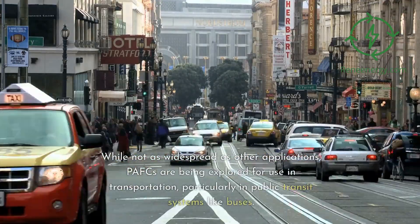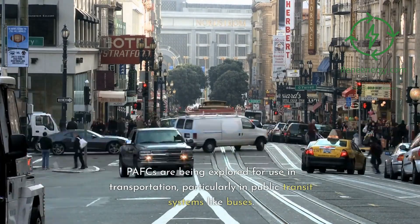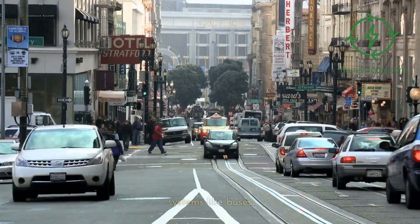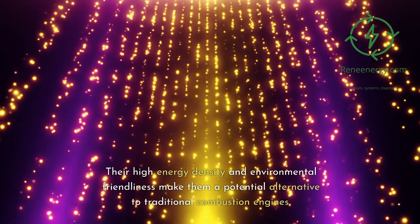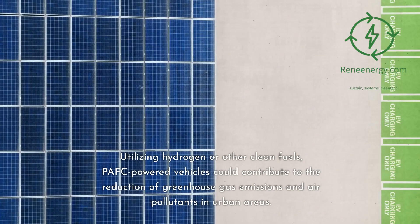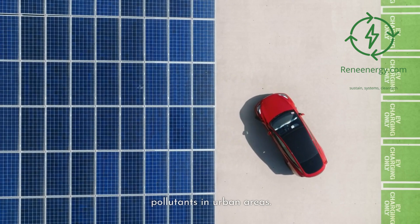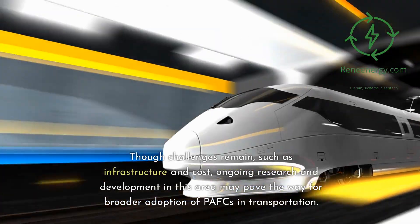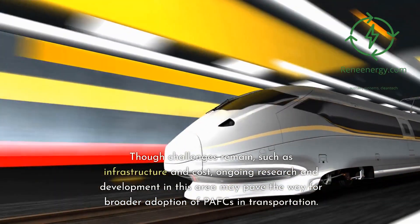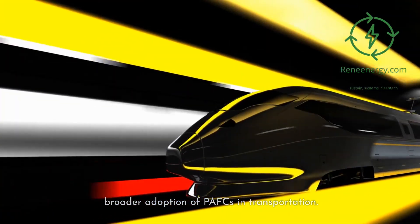PAFCs are also being explored for use in transportation, particularly in public transit systems like buses. Their high energy density and environmental friendliness make them a potential alternative to traditional combustion engines. Utilizing hydrogen or other clean fuels, PAFC-powered vehicles could help reduce greenhouse gas emissions and air pollutants in urban areas, though challenges around infrastructure and cost remain.